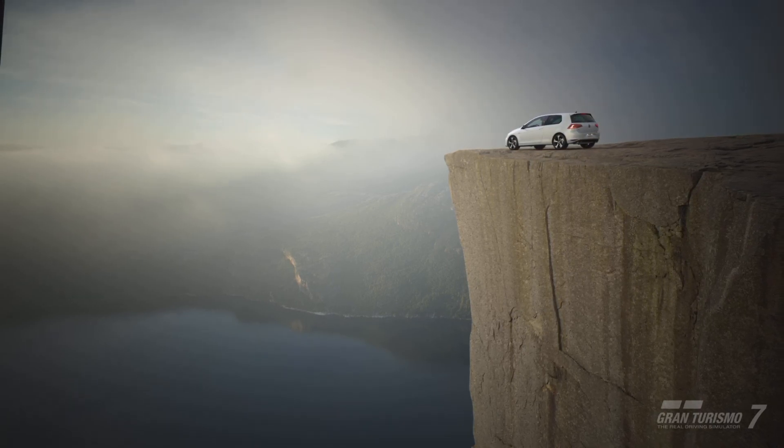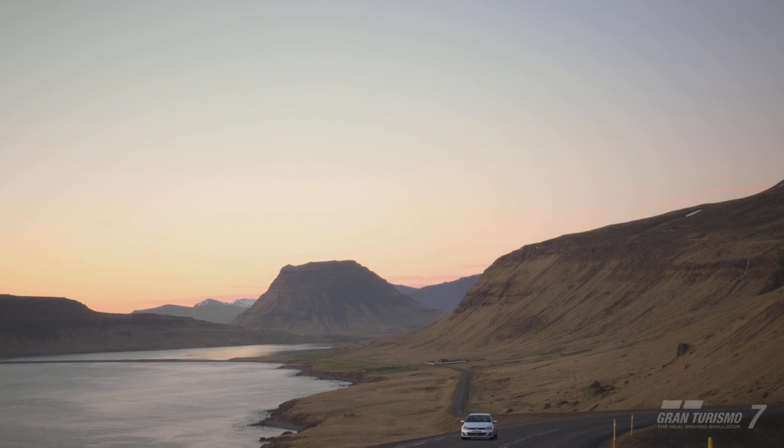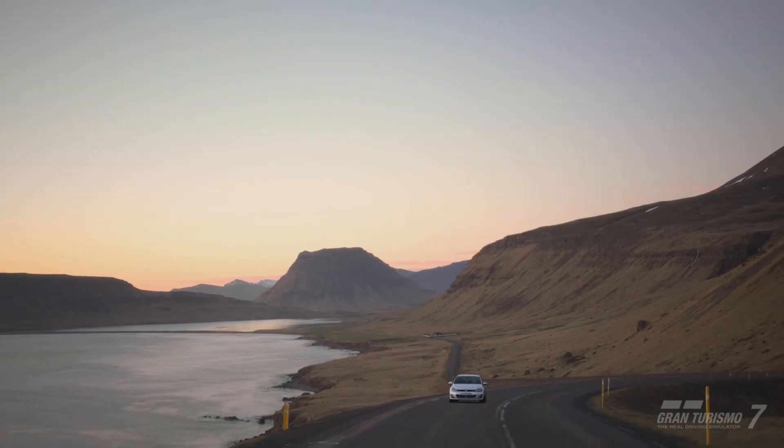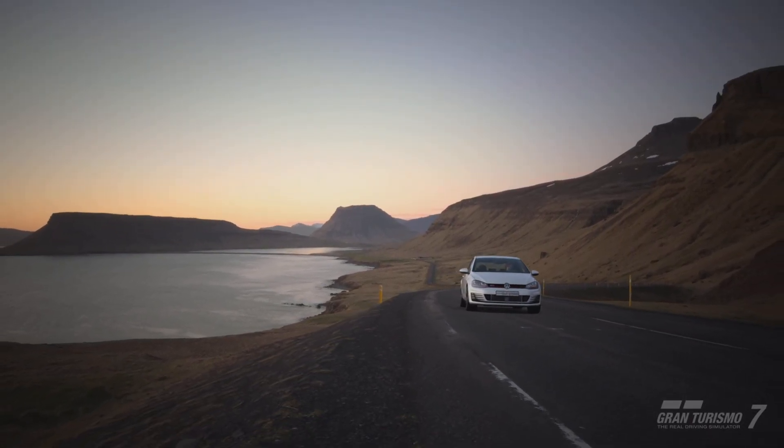Also of note, the new GTI featured Blue Motion technology, a first for this model, adding a brake energy recovery system and a start-stop mechanism. The new car was greener than before. Safety was also enhanced, thanks to a pre-crash brake system and lane assist.